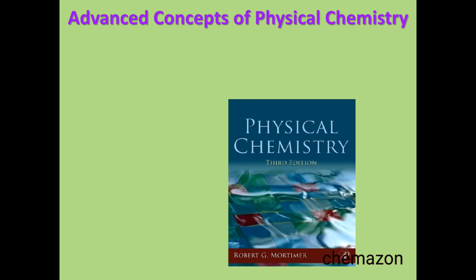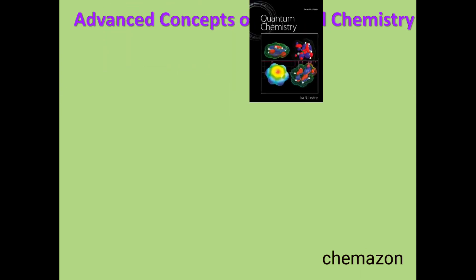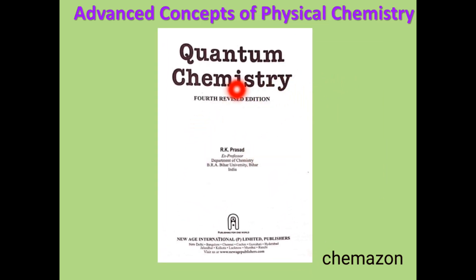If you want to study from another book, there is Physical Chemistry by Robert Mortimer — another very good book for advanced topics. Now for some specific topics like quantum chemistry, there is Quantum Chemistry by Ira Levine, which is a very good and nicely written book. For people who find the language in Ira Levine a little difficult to understand, they can refer Quantum Chemistry by RK Prasad, which is written in simpler language.